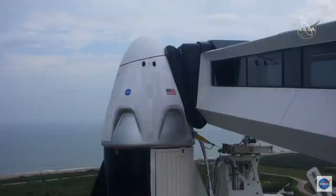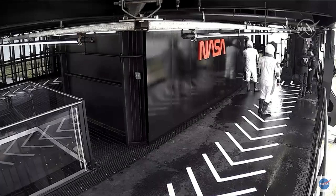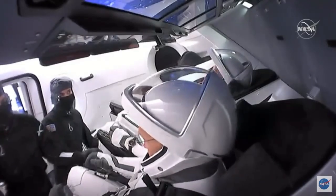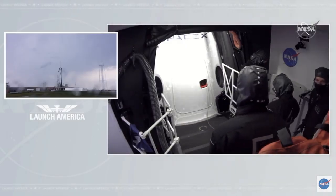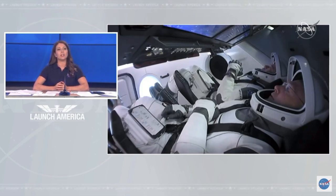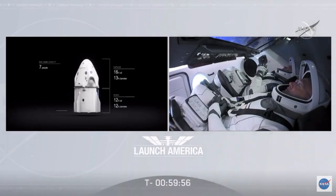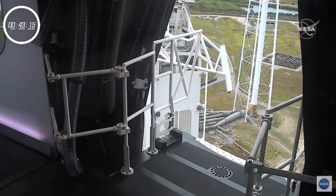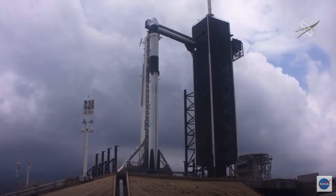We are now counting down through T-minus four hours... T-minus two hours, 36 minutes... T-minus one hour, 55 minutes... T-minus 43 minutes... T-minus 23 minutes and 48 seconds. Upper level winds currently look acceptable for flight. Falcon 9 is in good health, no concerns on our end. Dragon is healthy. We're not tracking any issues here for the countdown, no issues at this time.